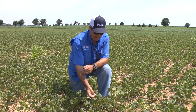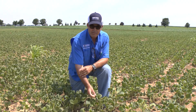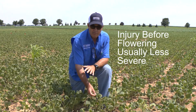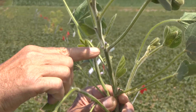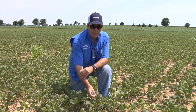Depending on how severe it is, the soybean can grow out of this. These were injured while they were still in the vegetative stage of growth, so they have a good potential to recover and not suffer a yield loss. If this injury happened when the plants were flowering or particularly during pod development, the potential for yield loss is much greater.